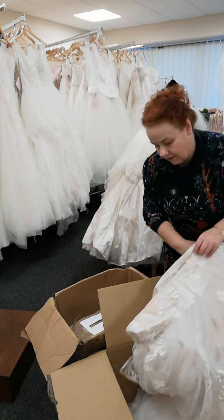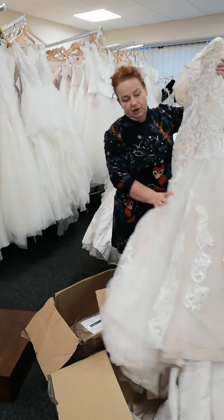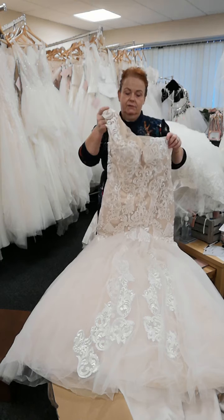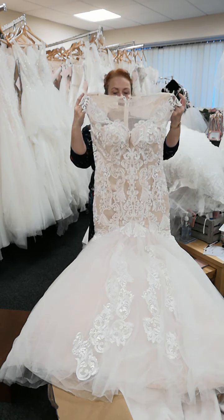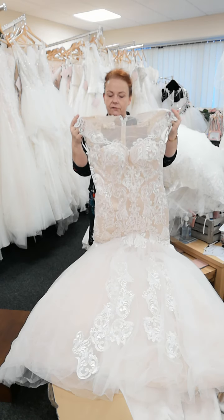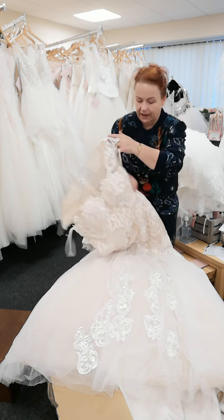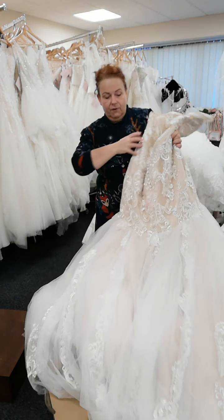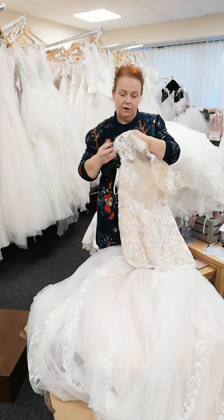Next up to the box. What a stunner — we have got the most beautiful blush mermaid gown. This is a size 12. You've got an illusion neckline, a little cap sleeve for that little bit of extra coverage should you want it. The back is to die for — look at this. You have got a completely sheer back on this gown.